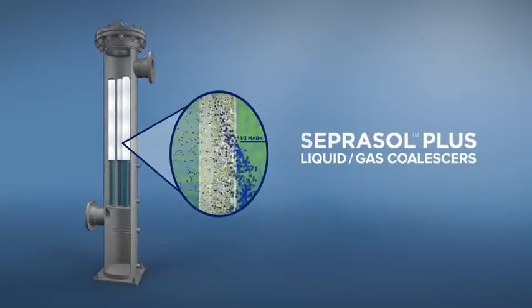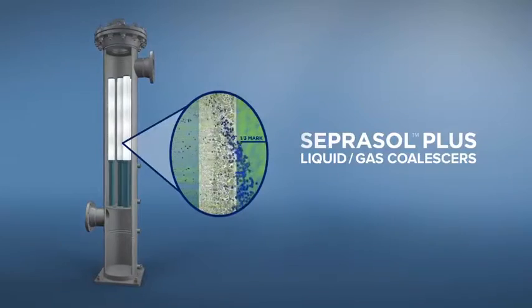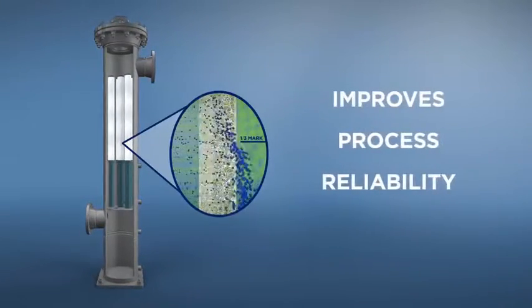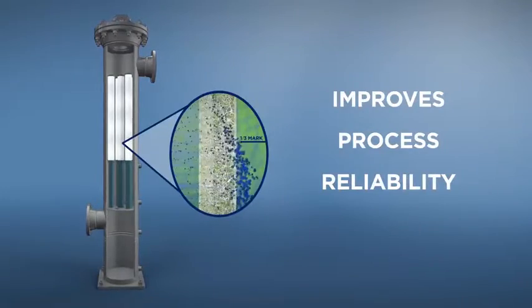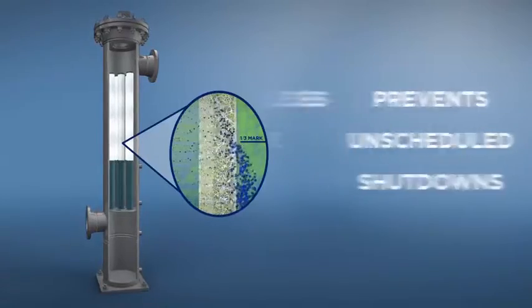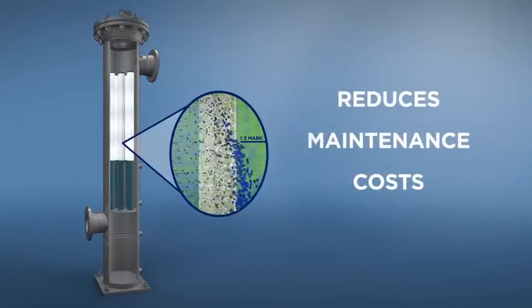Experience the difference of Pall's Seprasol Plus liquid gas coalescers — innovative separation technology that improves process reliability and productivity, minimizes capital spend, prevents unscheduled shutdowns, and reduces maintenance costs.